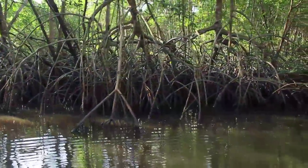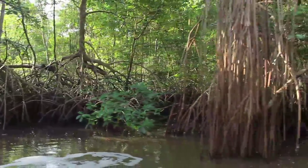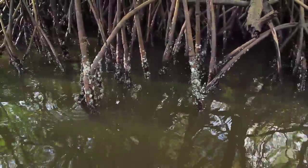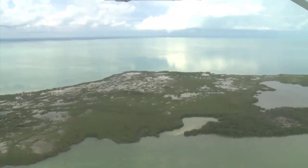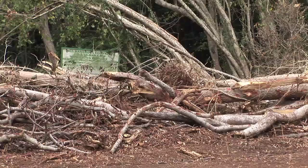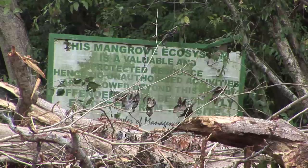Red mangroves are particularly effective at absorbing wave energy because their tangled roots create a flexible and permeable buffer that slows down the flow of water. This also makes mangroves very effective at protecting inland areas from the devastating effects of tsunamis. But despite their great value, mangroves continue to be cut down throughout the Caribbean and around the world at an even greater rate than rainforests.